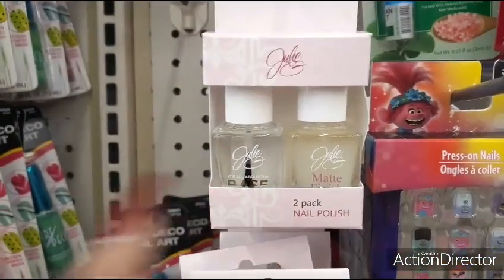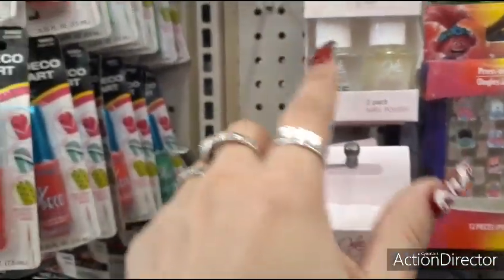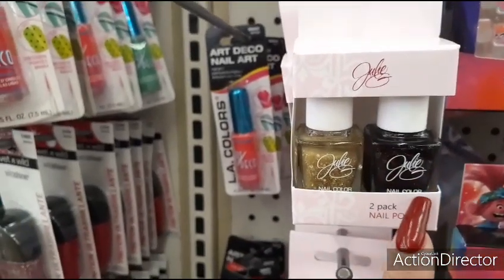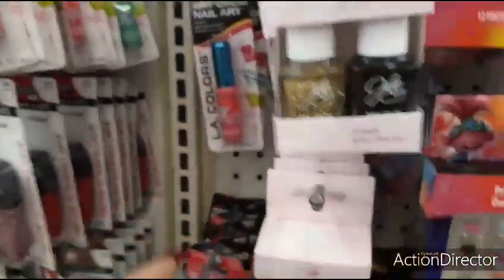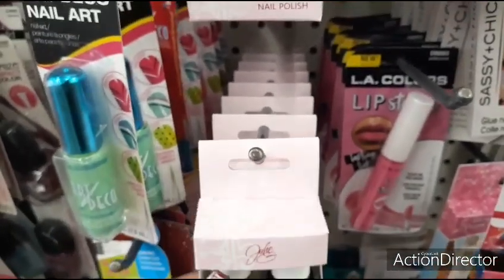Then you have these two mattes — it's like clear and a matte finish. You have the base and matte finish. Here you have this really nice gold — a really nice color. That'd be cool for New Year's Eve. I think that's pretty much how I covered all the colors.